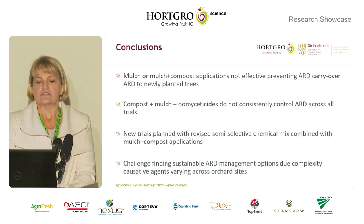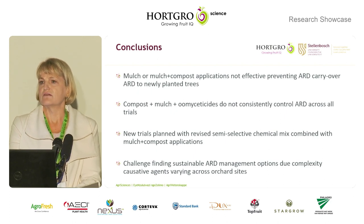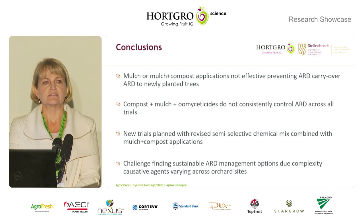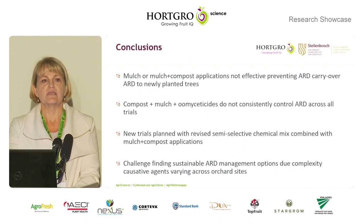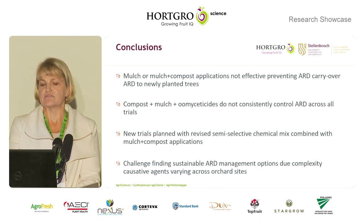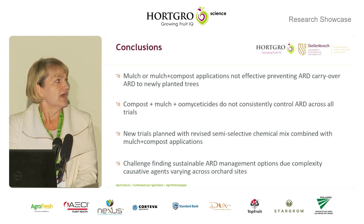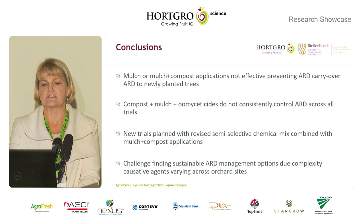To conclude, mulch or mulch plus compost cannot be used long-term to prevent the carryover of ARD to newly planted trees due to variability. Similarly, compost plus mulch with our semi-selectives provides inconsistent control. We will be doing new trials, trying to see if we can amend our semi-selective mix to improve this. Altogether, our studies show that it is really challenging to manage ARD due to the wide causative agent complex that varies from orchard to orchard site.